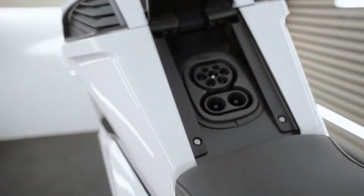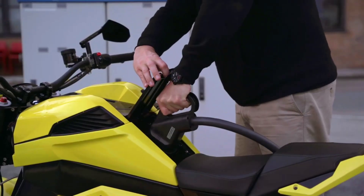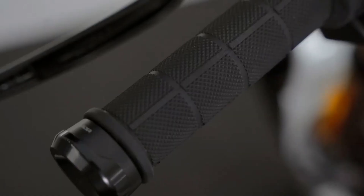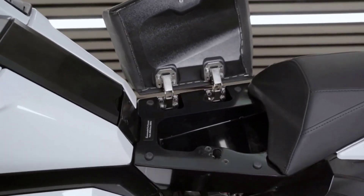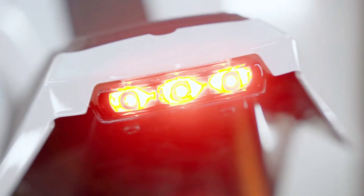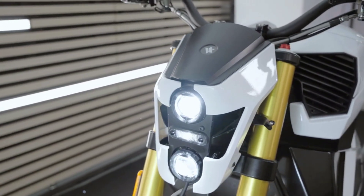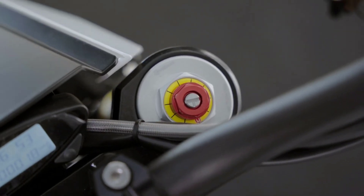The revolutionary full-body battery pack, positioned at the base of the bike's frame, contributes to its innovative engineering, providing a low center of gravity for enhanced stability. Additionally, the CCS charging connector allows for both AC slow charging and DC rapid charging, making charging a breeze.